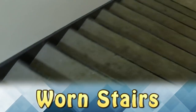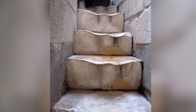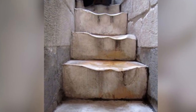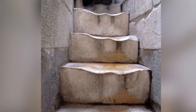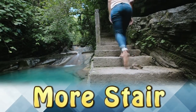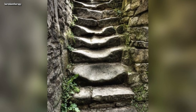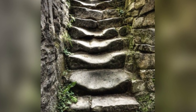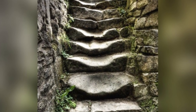Worn Stairs and More Stairs. These stone stairs were once symmetrical and even, but over the years, with people walking up and down them, they've worn out significantly. A second set of stairs is just as worn — after all these years of people walking on them, they do not look safe to walk on at all.